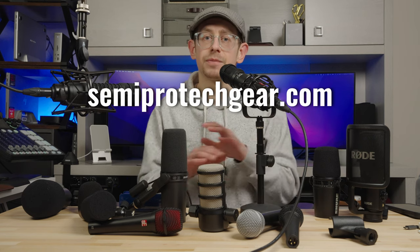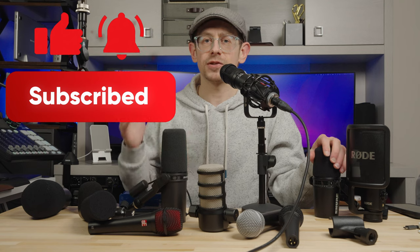That's going to do it for my top picks for podcasting microphones. Head over to semiprotechgear.com to see the complete list with links to all of these microphones — I'll put a link to that article in the description. There are also links to each microphone in the description; they are affiliate links, so any purchases will help support the Semipro Tech and Gear channel. But if you find better deals on the secondary market, absolutely save yourself some money. If you found this helpful, hit the like button so YouTube can show the video to more people, and subscribe to be notified of future videos. Thanks everybody, see you next time.